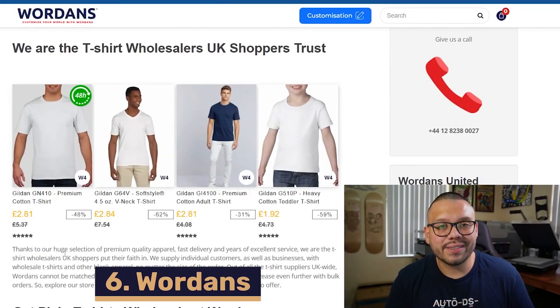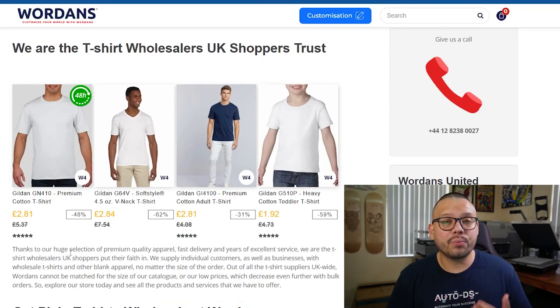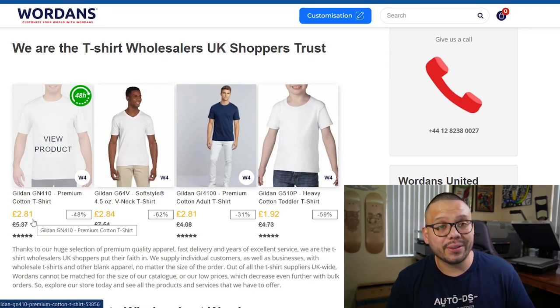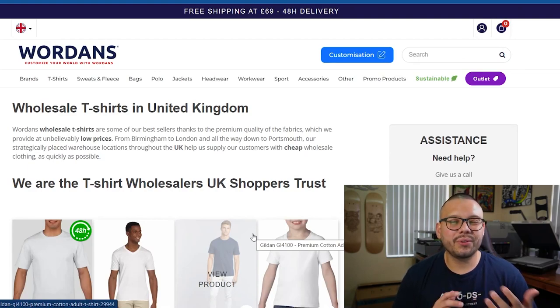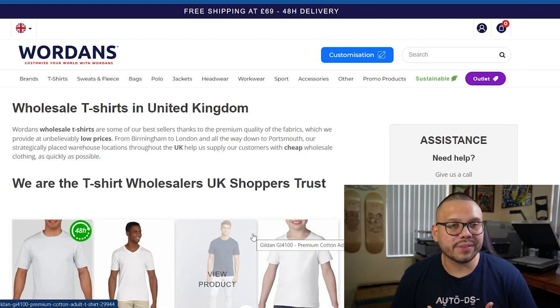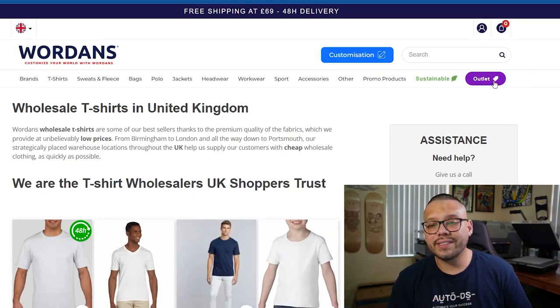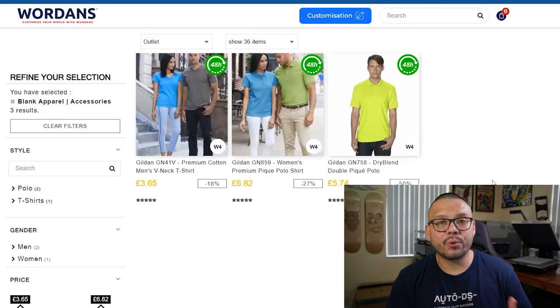Up next at number six, we have Wardens. One great thing about Wardens is the fact that they have some pretty low-priced t-shirts. As you can see, this Gildan t-shirt is running for just under three pounds. For the most part, Wardens is going to be blank garments, even though they do have a few with different designs such as army prints. Another pretty cool thing about Wardens is the fact that they actually have an outlet center where you can find some more discounted prices.